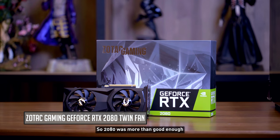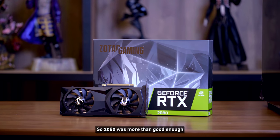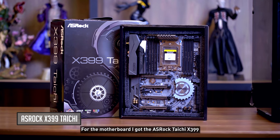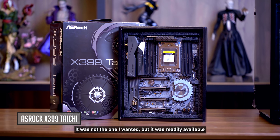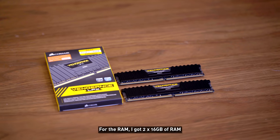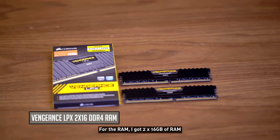For the GPU we went with the Zotac Gaming 2080 — there was really no reason to get a 2080 Ti, so the 2080 was more than good enough. For the motherboard I got the ASUS ROG Taichi X399. It's not the one I wanted, but it was readily available and has everything I needed — just didn't look as good as I wanted. For RAM I got two times 16 gigs, so a total of 32 gigs.